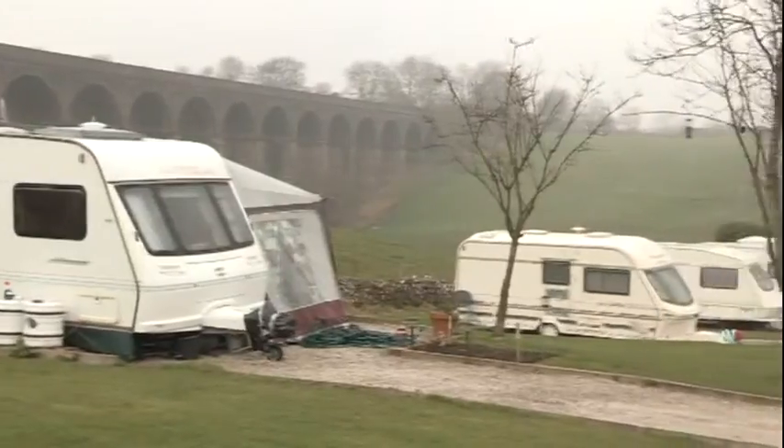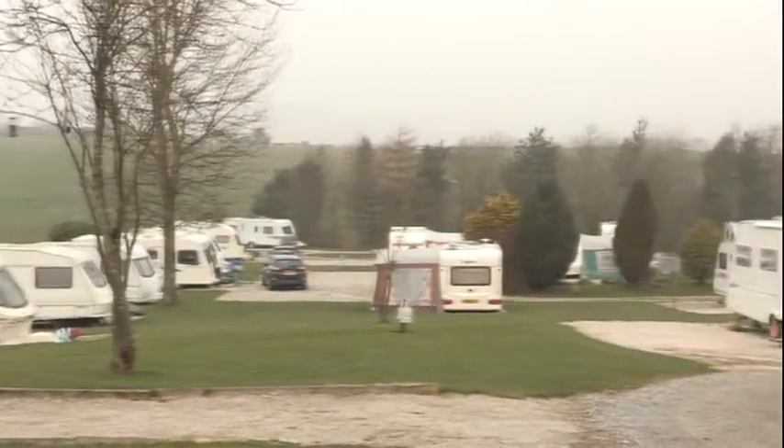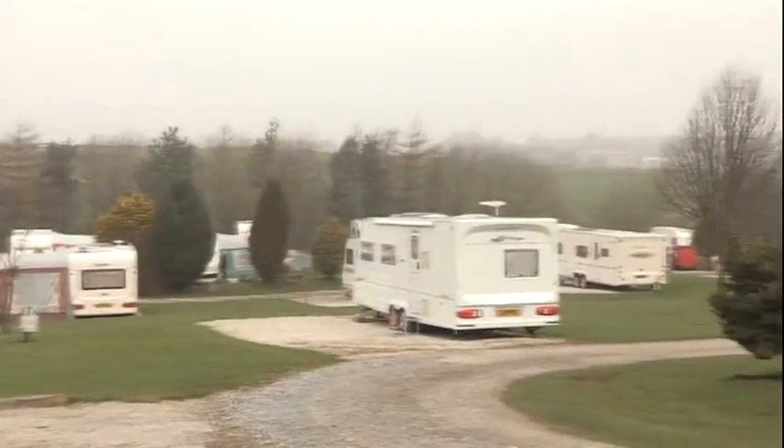This is the Limetree Caravan Park. We're around about a mile off Buxton, a 20-minute walk. We cater for about 55 touring pitches altogether, most of which now are taken up as seasonal pitches. We cater for a dozen touring caravans. We are ideally situated for everything in the Peak District.